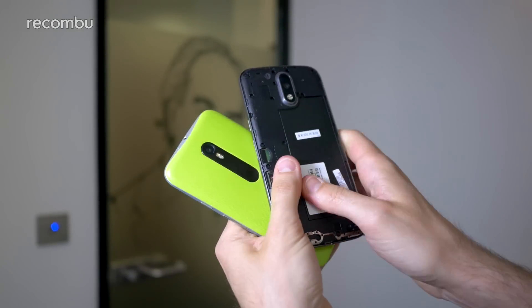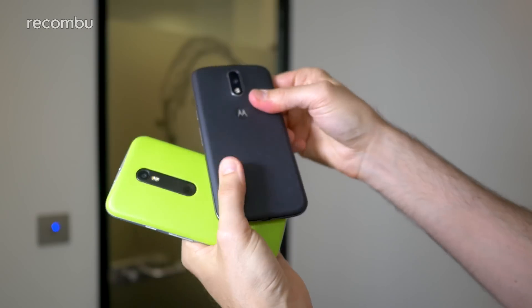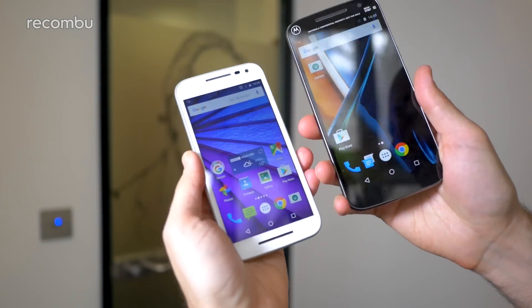Both phones are also supported by Motorola's online Moto Maker service, so you can design your own — pick which colours you want, what colour combinations and the rest. You can basically have whatever kind of design you like.